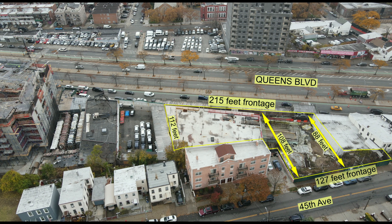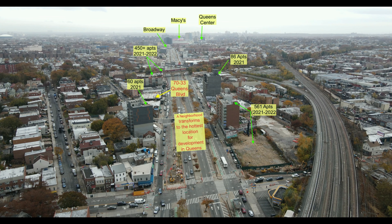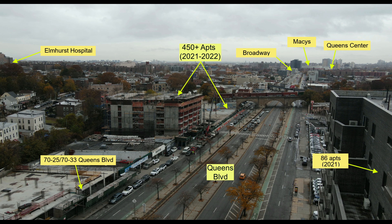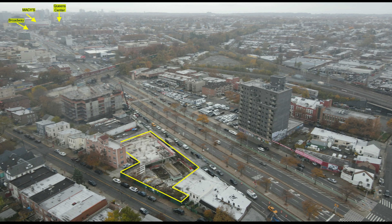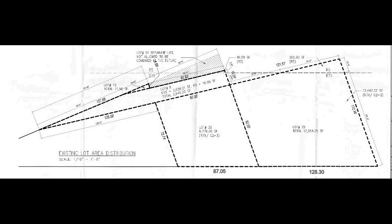We are located conveniently only five blocks to the express subway line, a half a mile from Queens Center, two blocks to two major highways. We are located near hospitals, airports, and all other major conveniences. This is the hottest location right now in Queens to build.